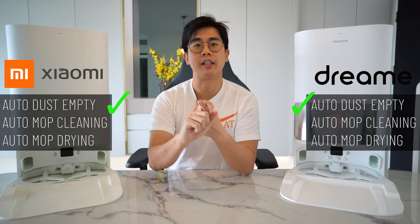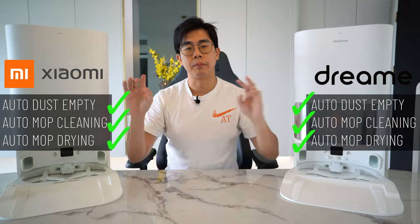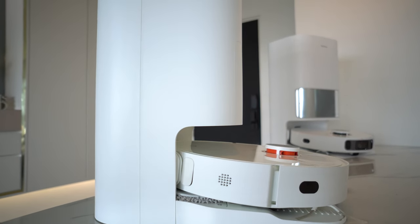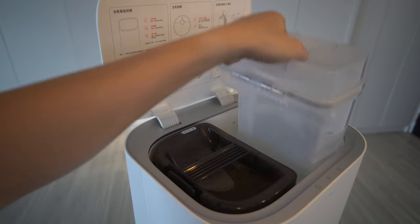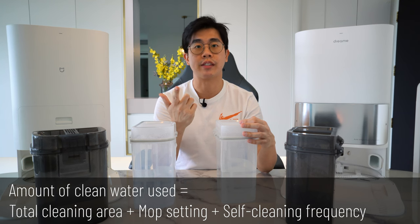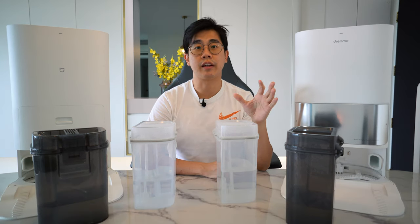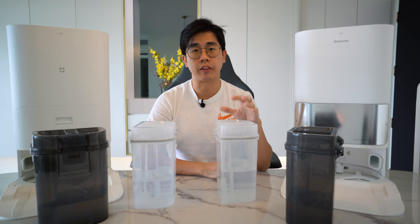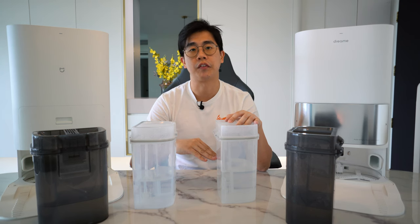Now let's check out their base station. Both are able to do auto dust empty, auto mop cleaning, and very importantly auto drying of the mop pads. Appearance-wise, both are exactly the same size and very compact compared to other brands. One of the reasons they can be so compact is because they use much smaller water tanks. How much clean water is used depends on your total effective cleaning area, the mop setting, and how frequently you want the robot to return and clean the mopping pads. In my case, I like to have it clean my kitchen area twice, and for each cleaning cycle the robot performs the self-cleaning four times in total.